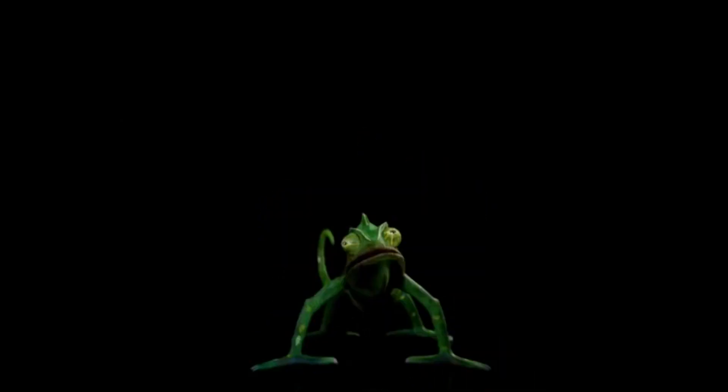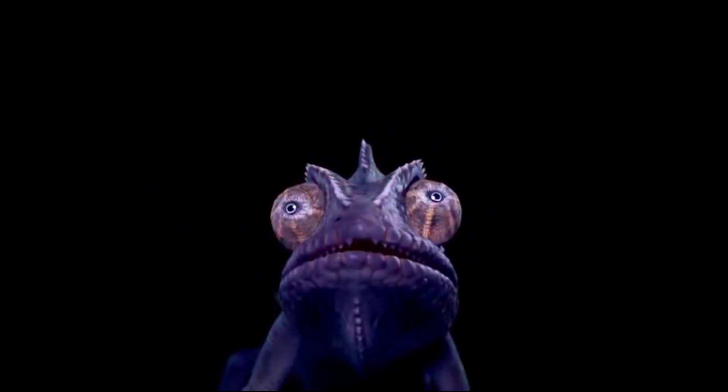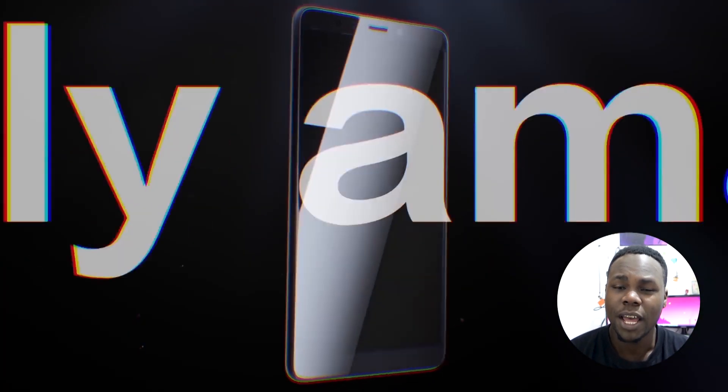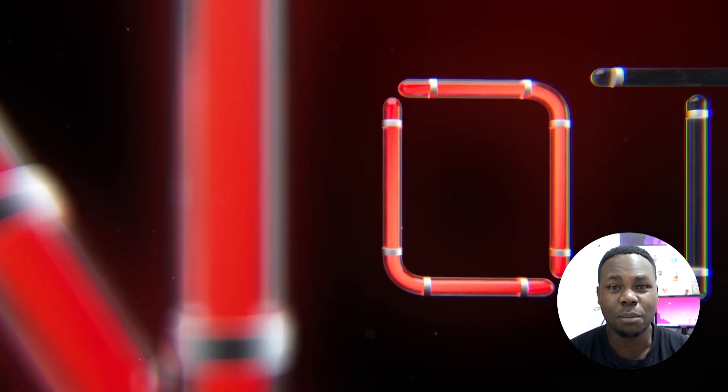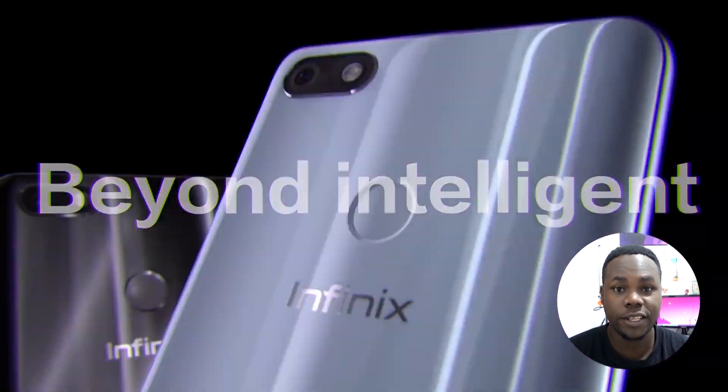Now there's also a new Pro version called the Infinix Note 5 Pro, which comes with a stylus — for all the people who love a stylus, raise your hand! The Note 5 Pro comes with 4 gigabytes of RAM.